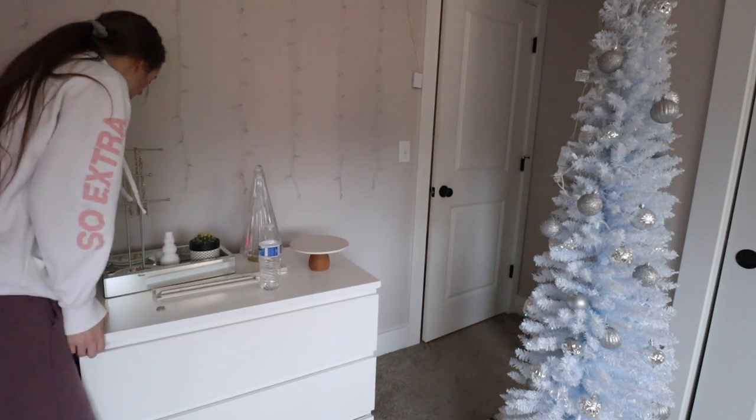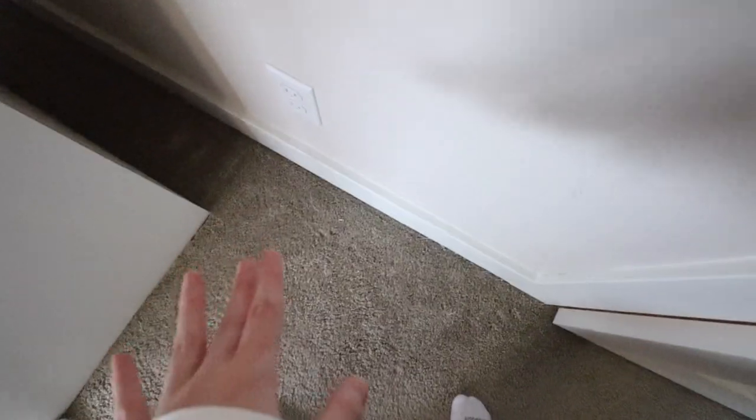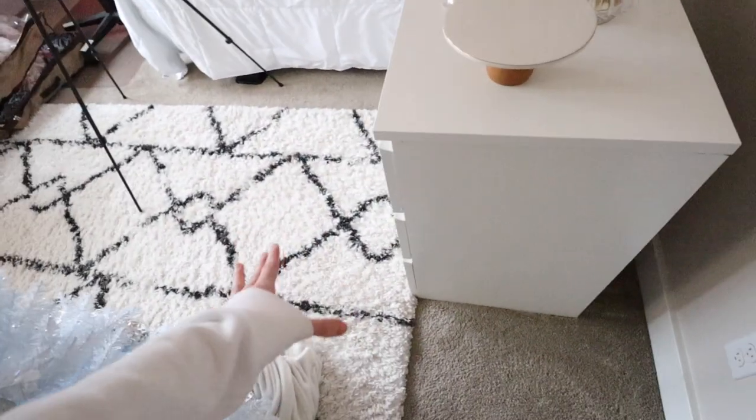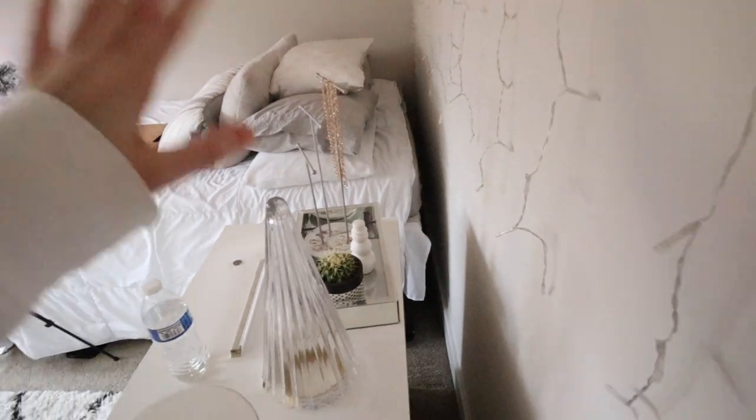Oh my gosh, it is so dirty back here. I forgot I broke one of my letter board frames forever ago and just left it behind the dresser. You guys can see how dusty and gross it is back here — this should be a monthly thing. I pulled the dresser out a bit and I'm going to try to pull it a little further, though the rug is in the way. I'm also going to pull my bed out — I already took out the things from under it so it should be pretty easy.